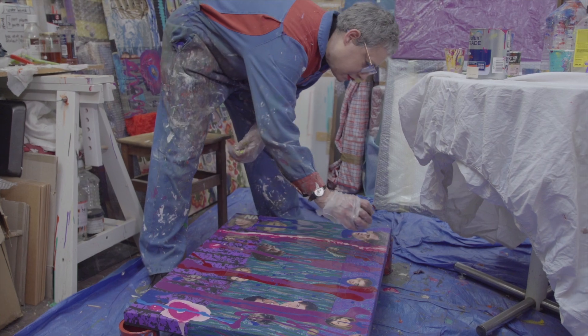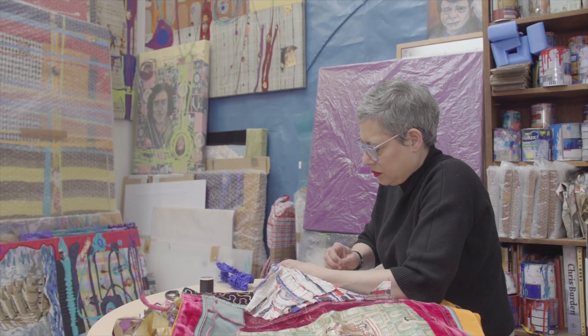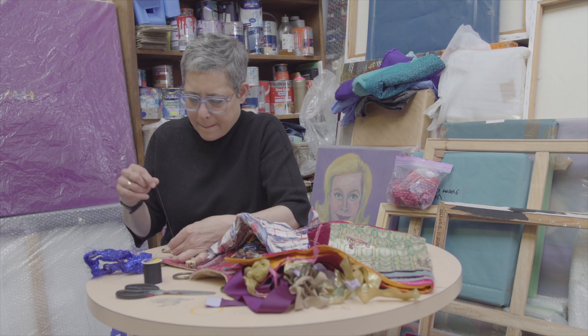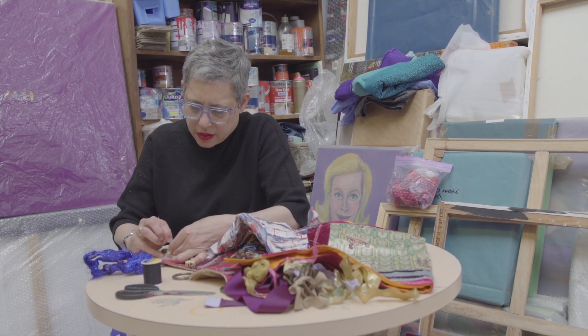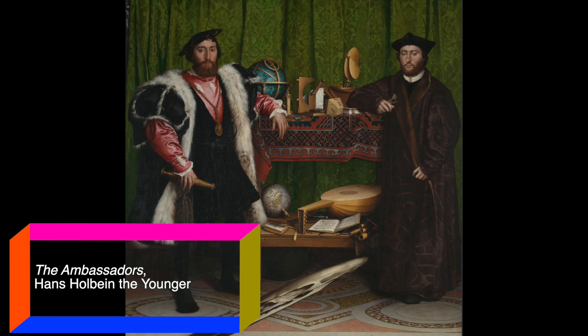Hi, my name is Jessica Vorsanger and I'm an artist and I'm here to talk to you about the superpower of looking. I like to work with textiles, fabric, textures, patterns, colors. I'm trained as a painter and I do a little bit of everything, but at the moment the thing I'm most excited about is working with fabric. And I'm going to talk to you today about the painting, The Ambassadors, by Holbein the Younger here at the National Gallery. Let's go take a look, come with me.